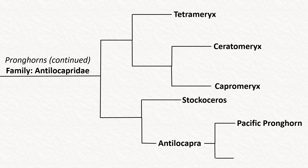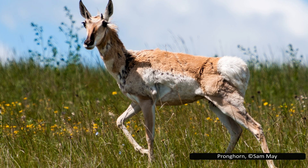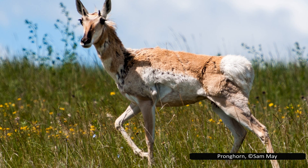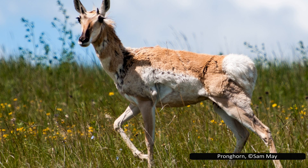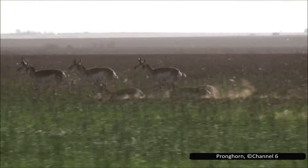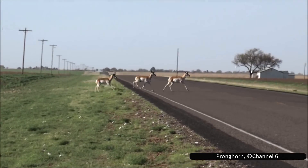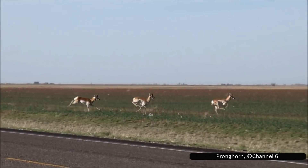Now, it is finally time to look at the only living member of this family, Antilocapra americana, usually simply known as the pronghorn, or sometimes the American pronghorn. They are not closely related to antelopes, but their similar appearance has given them local names like the American antelope, prairie antelope, and pronghorn antelope. This similar appearance is due to convergent evolution, since its closest living relatives are the giraffe and okapi. As well as its physical similarity to antelopes, it also runs as fast as them, reaching speeds of 88.5 kilometers per hour or 55 miles per hour, making it the fastest land animal in the Americas and the second or third fastest land animal in the world, only slower than cheetahs and possibly ostriches.